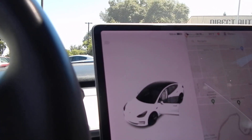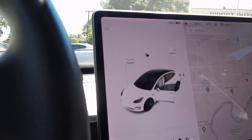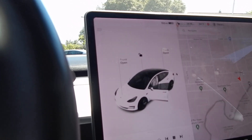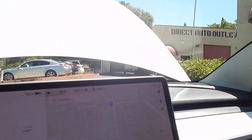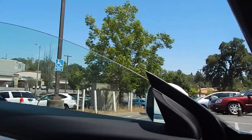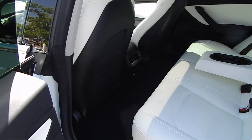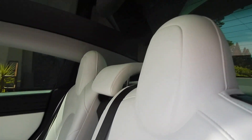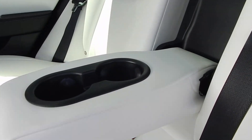We'll go ahead and get the frunk open as well as the trunk. Taking a look at the back seat space, where three adults can sit quite comfortably — plenty of head room, shoulder room, and leg room. Door panels are all nice and in great shape. Rear occupants have their own heat and AC vents, and two cup holders with a retractable armrest.